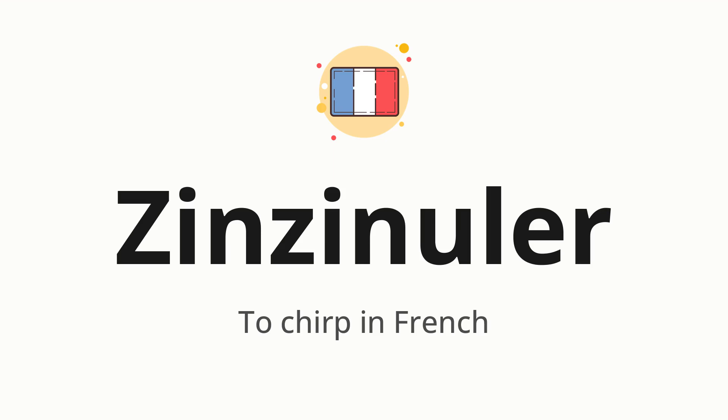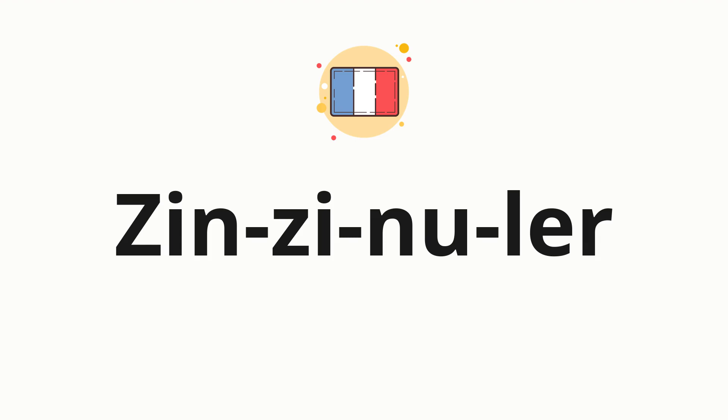Let's say it all together. One more time. Now, let's split the word into syllables and then pronounce each syllable one by one.